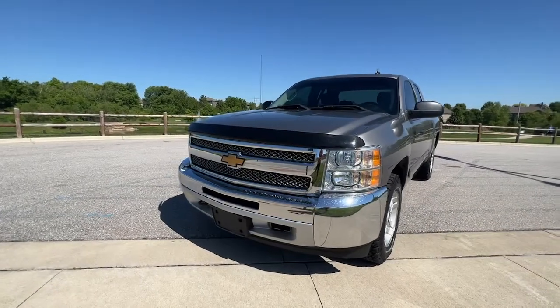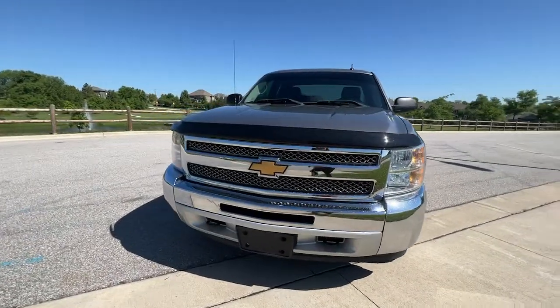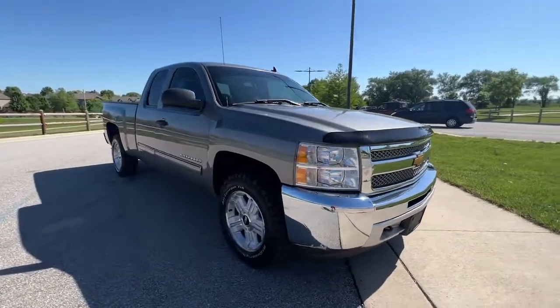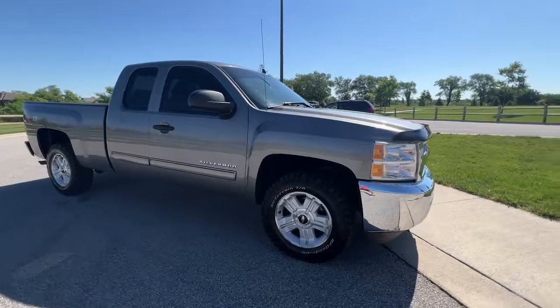You'll have love at first sight with the 2013 Chevrolet Silverado 1500. This vehicle still has fewer than 120,000 miles on the clock, so it won't last long.